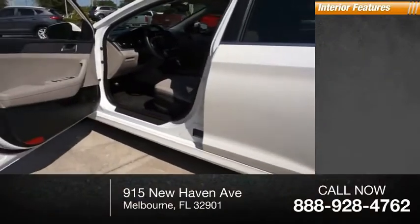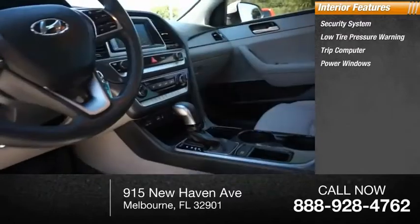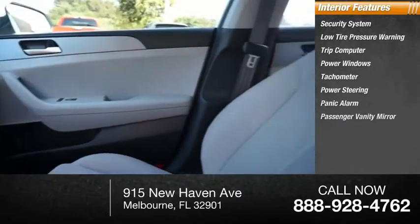Inside you'll find security system, low tire pressure warning, trip computer, power windows, tachometer, power steering, panic alarm, passenger vanity mirror.